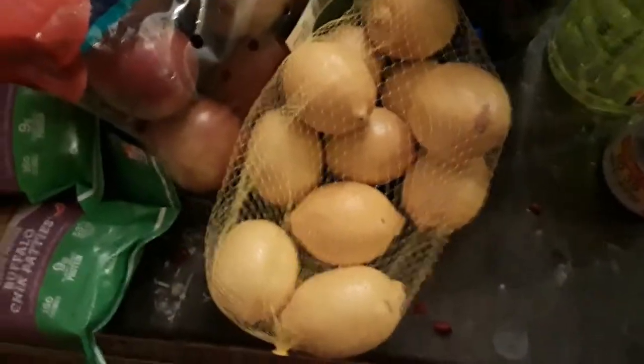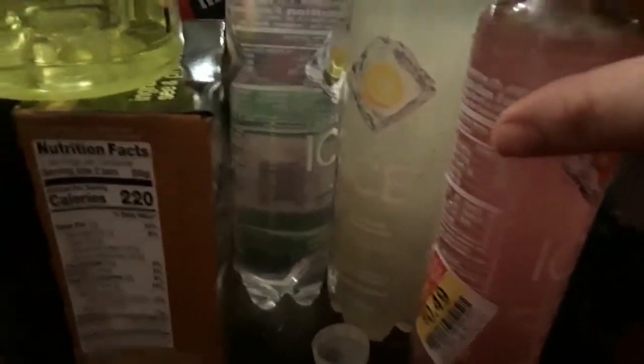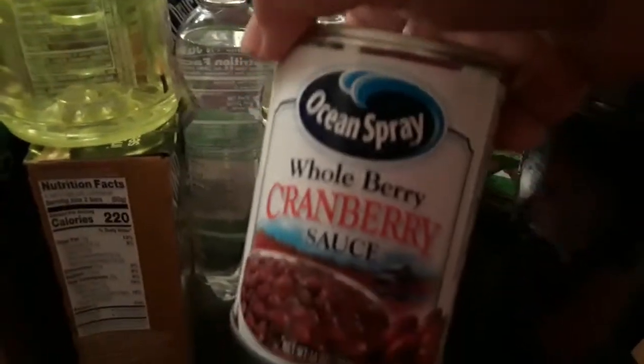I had a coupon for $10 off $20 of produce, so I got lemons, Fuji apples, and Red Delicious apples. They were $3.99 each originally but with the coupon they were $2 each. I got some ice drinks — three of them, including strawberry kiwi. These were on sale for $0.49 and $1 originally. And I got this cranberry jelly sauce for $0.99 — I wanted one can of whole berry and one can of jelly.